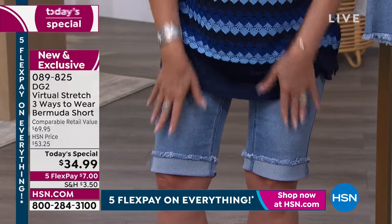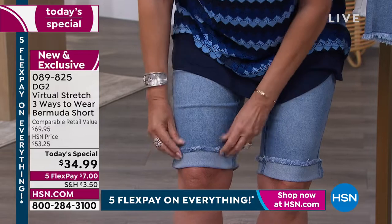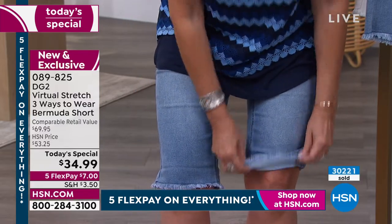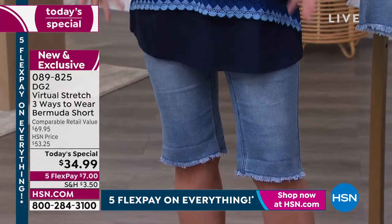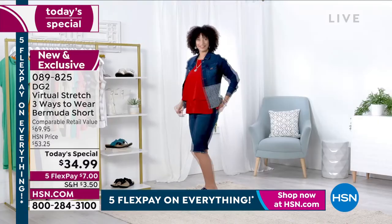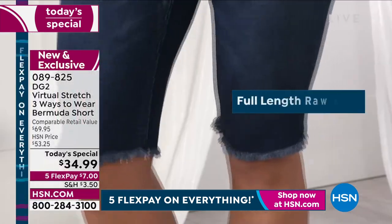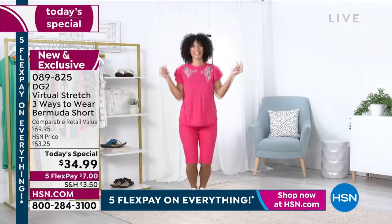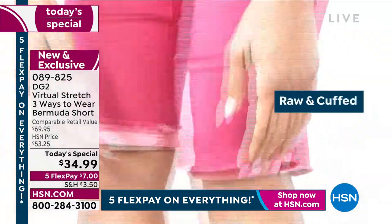But look at how slimming it is. And look at how comfortable — if I want to roll it up I can; if I want to make it a little bit longer because I got a couple of bug bites the other day out on the boat, I can just cover that up and wear it three different ways. For $34.99, I'm just asking you to please get these home and try them. You will never take them off. With five flex payments, that's $7 on your credit card.